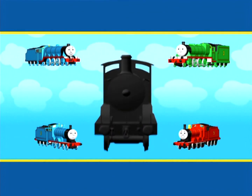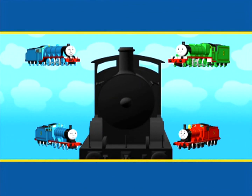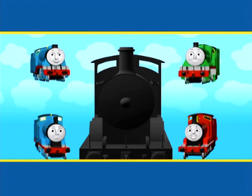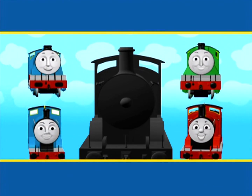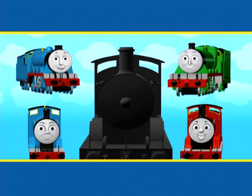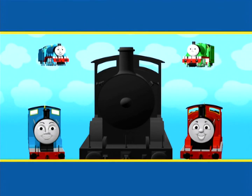Now look at the engine's funnel. It's very tall. What about the other engines? Do they all have tall funnels? No. Gordon and Henry have short funnels, so it can't be either of them.